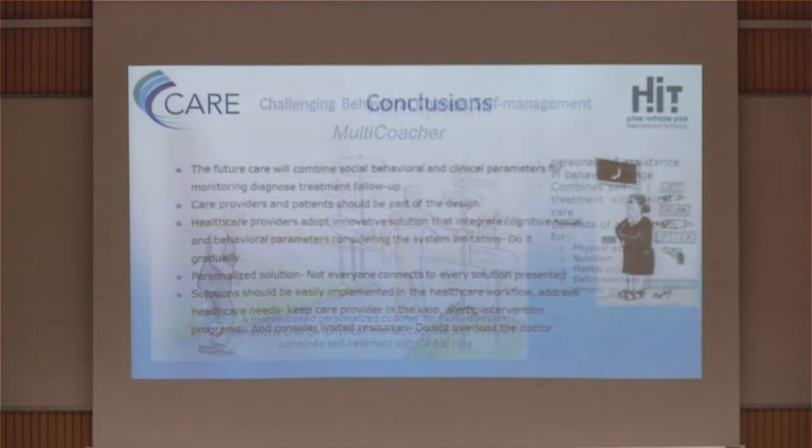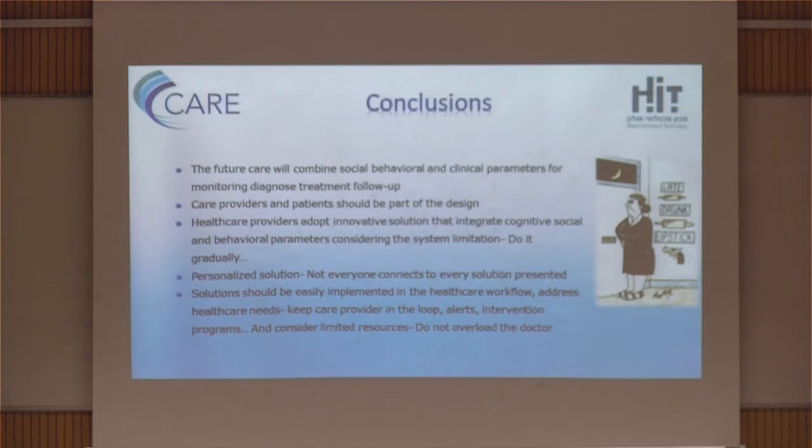What we've learned is that we will combine all these parameters in future services. Care providers, families, and patients should be part of the design of the solution — we have a lot to learn from the process. We are adopting innovation slowly in a way that will fit the workflow, and we have to develop solutions that are personalized and can be changed over time according to the condition of the patient.